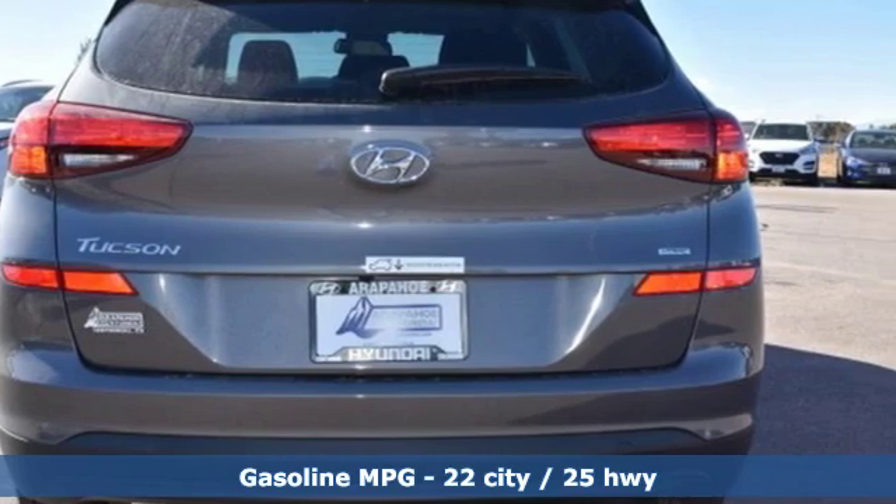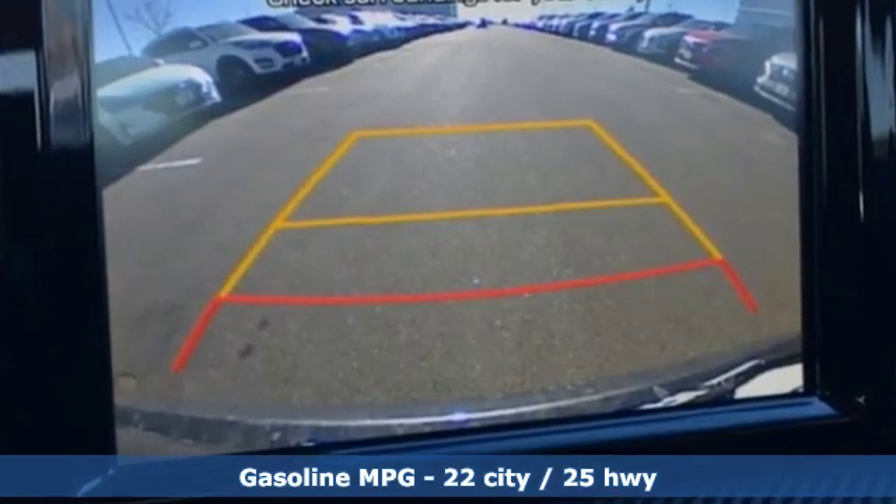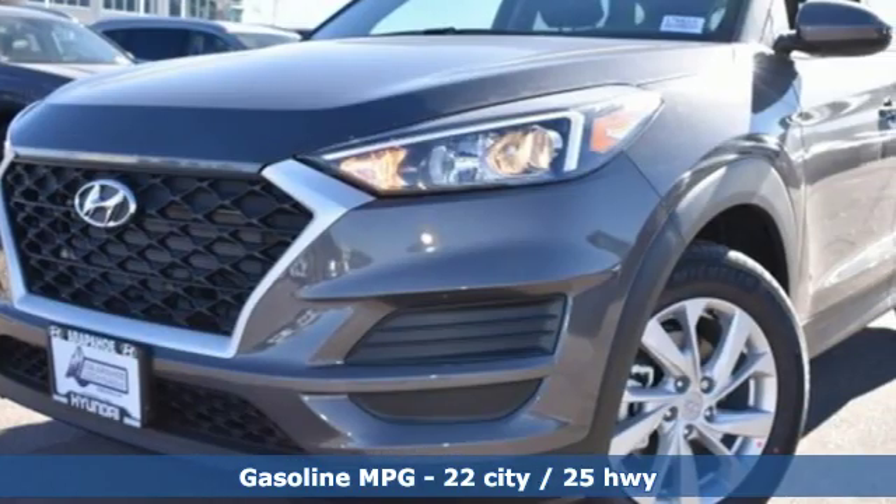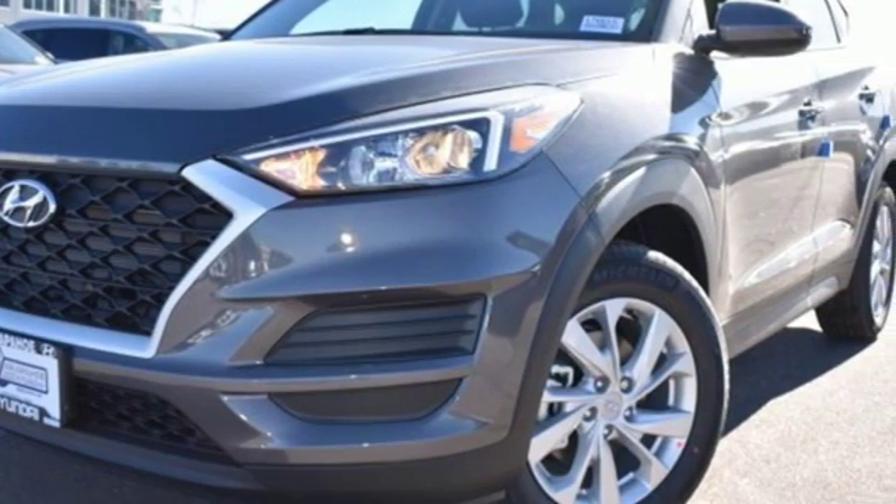And get ready for an impressive combination of features: streaming audio, power heated mirrors, front heated bucket seats, and doors and push-button start proximity key.